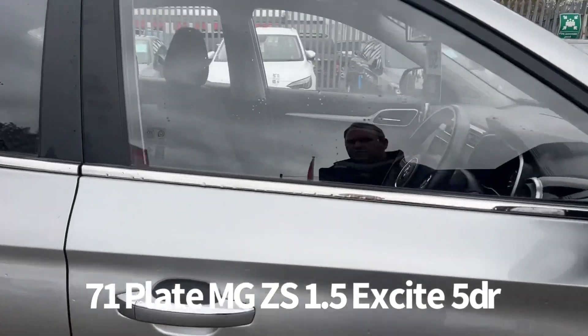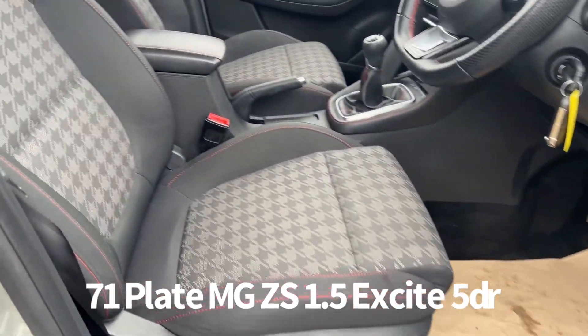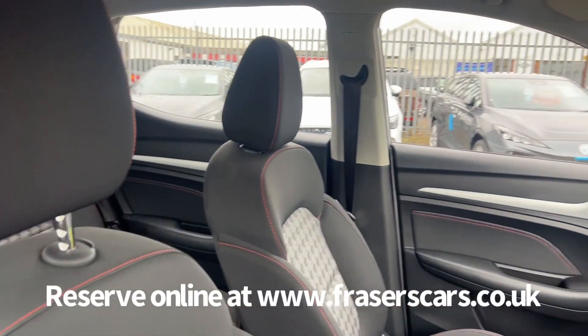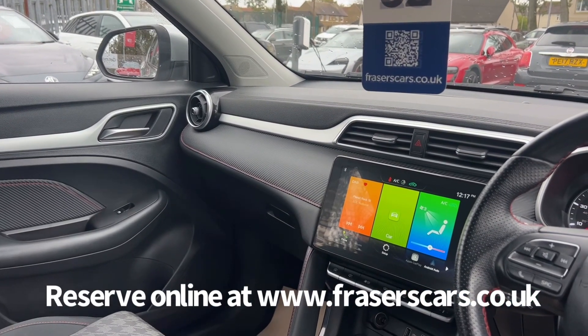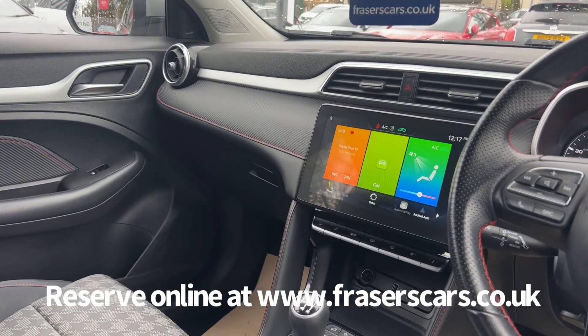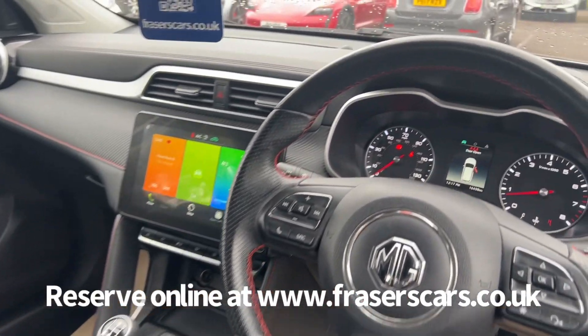Inside, the driver's seat is height adjustable. There's also steering wheel audio controls and cruise control. It's a houndstooth cloth fabric upholstery. USB inputs front and rear. The touch screen infotainment includes the air conditioning, heating and ventilation system, DAB radio, Bluetooth, Apple CarPlay and Android Auto.